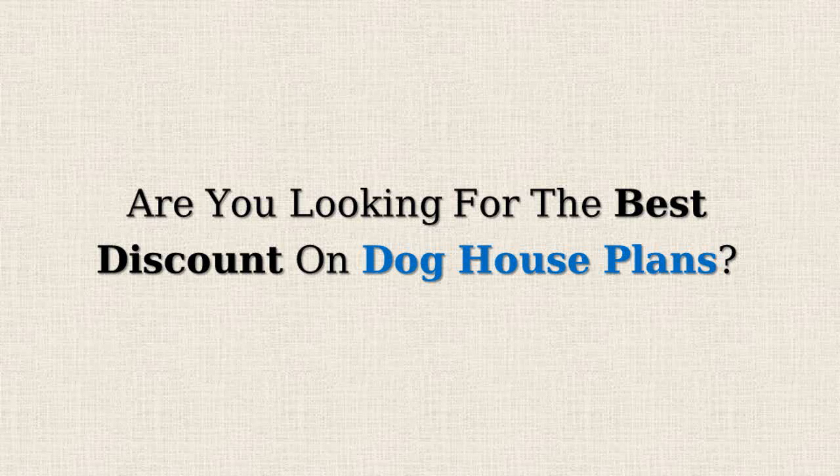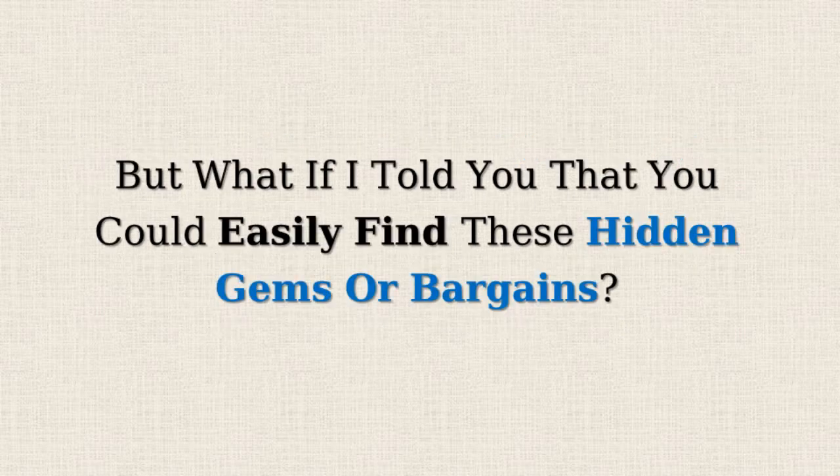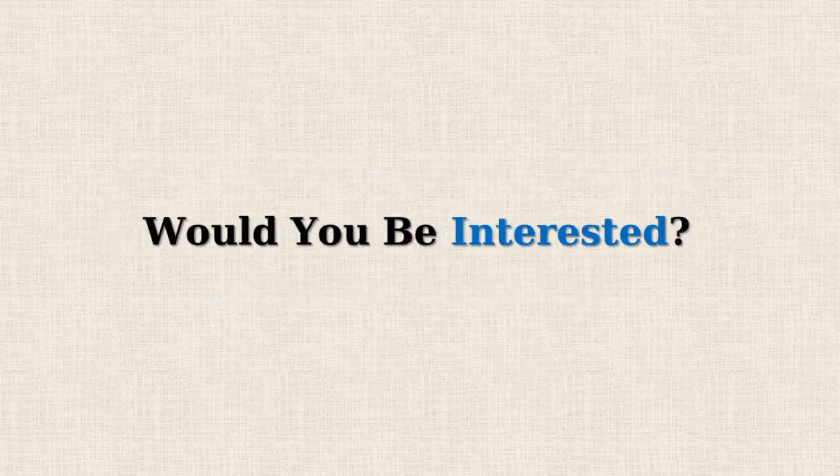Are you looking for the best discount on doghouse plans? Amazon often offers 50% or more reductions on selected items, but doesn't promote them due to lower profit margins. But what if I told you that you could easily find these hidden gems or bargains? Would you be interested?